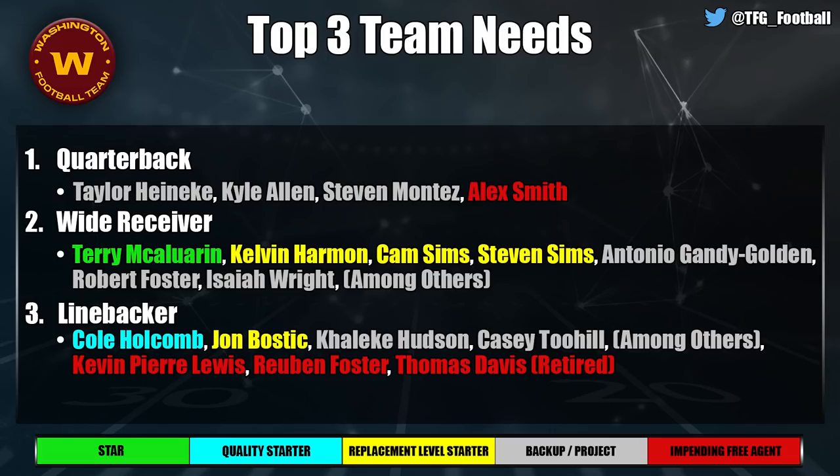The Washington Football Team obviously needs a quarterback — they extended Taylor Heinicke but aren't counting on him. Wide receiver is also a need: Terry McLaurin is the star, but you need a true playmaker underneath him — I like the depth with Robert Foster and Isaiah Wright as role players. Linebacker is a sneaky need too; Cole Holcomb got a quality starter tag but beyond him and journeyman John Bostic you've got projects, and they're losing Kevin Pierre-Louis, who was great, and Thomas Davis is retiring.